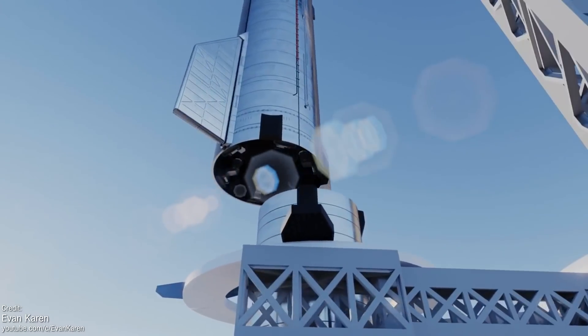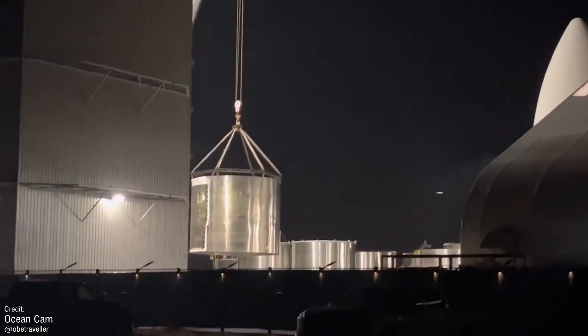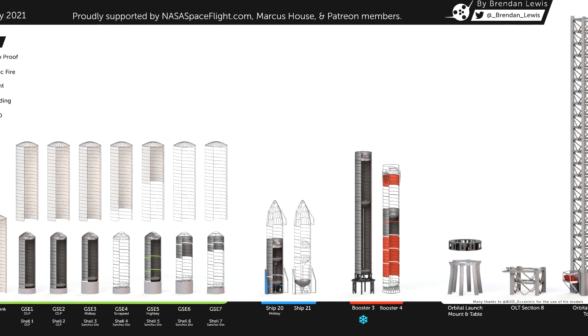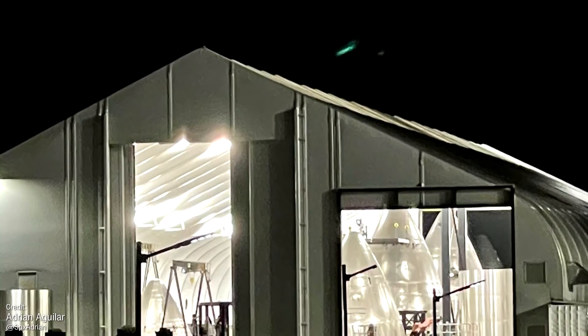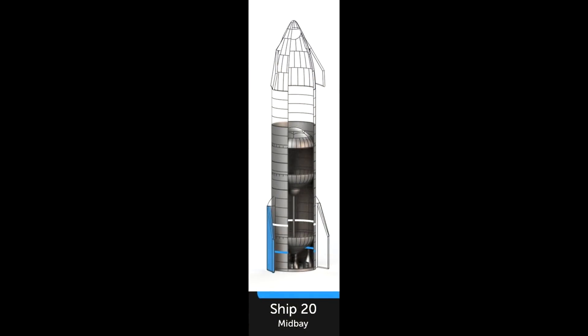We've seen glimpses of Ship 20's sections as they get wheeled around the manufacturing site, and the vehicle is getting closer and closer to final assembly. As you can see from Brendan Lewis's latest infographic, most of the parts have now been accounted for. For the parts that aren't accounted for yet, it's likely that things like the nose cone do exist — it could even be one of the ones in this tent here — but since we haven't seen concrete proof, this is our current picture of Ship 20.